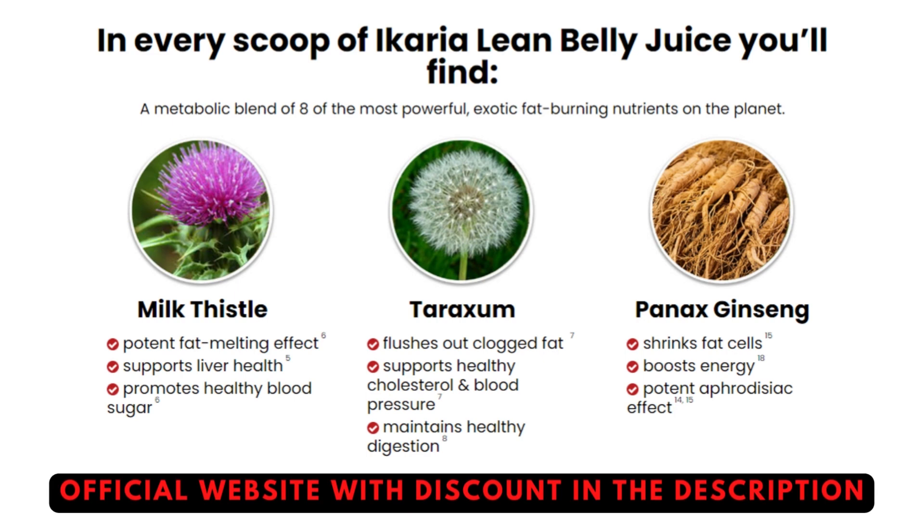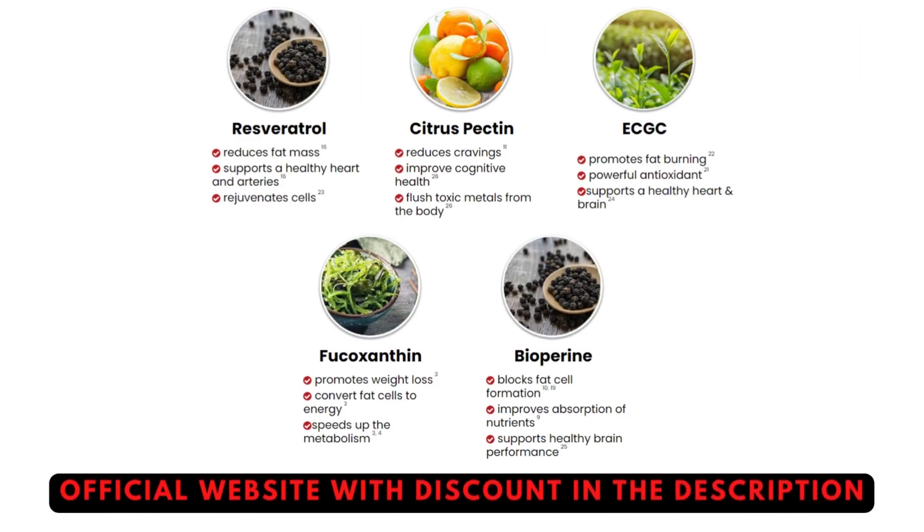The first thing you must know about the Ikaria Lean Belly Juice is where you're going to get it from. Keep in mind that it has an official website, and to make your lives much easier I'm going to leave their official website in the description box just below this video. You guys can check that out once you've finished watching.